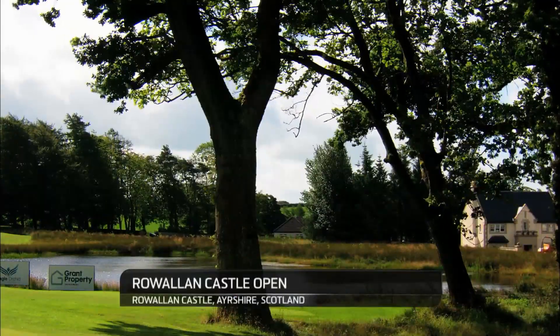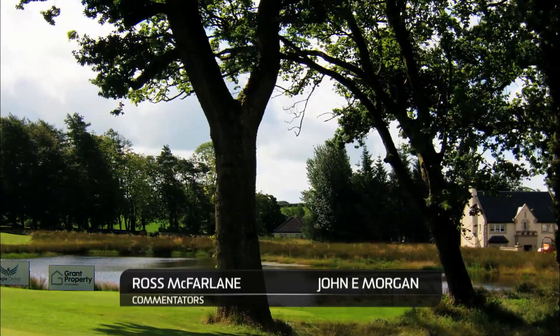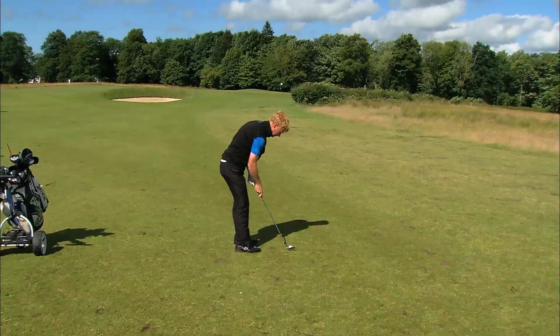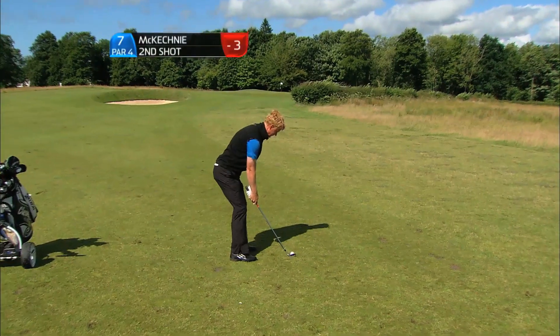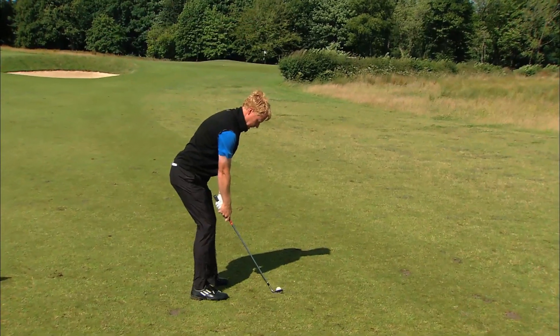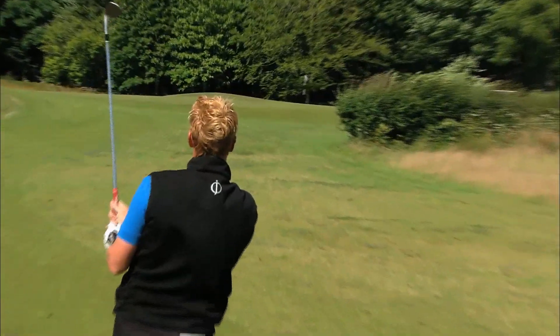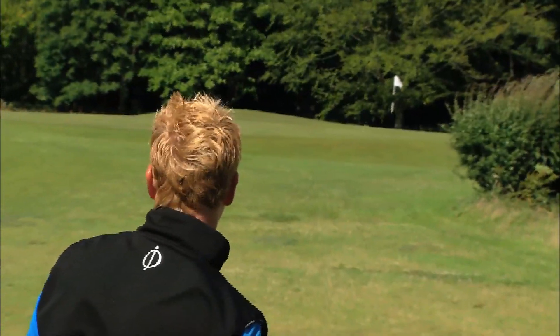Welcome back to the Royal Island Castle open — the final round action, just 36 holes because of a rain delay. It was a complete washout, John, raining cats and dogs from start to finish. The course has held up so well.